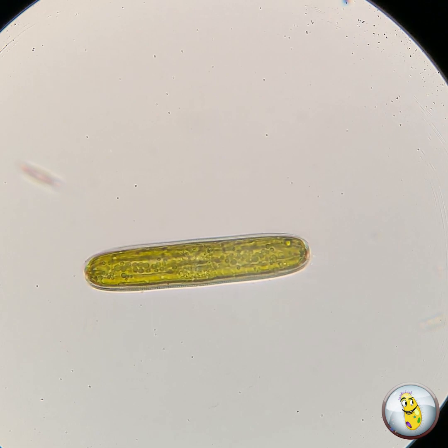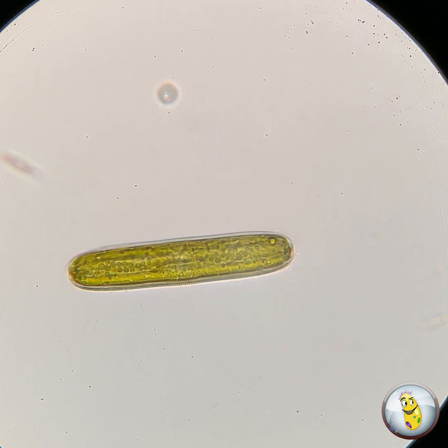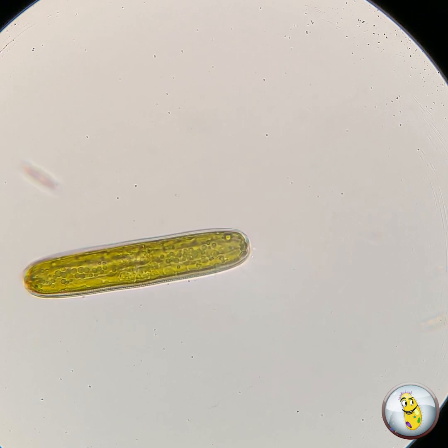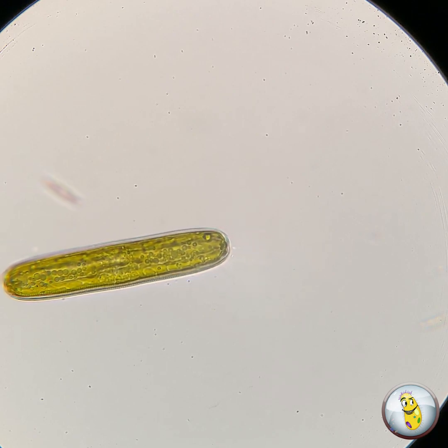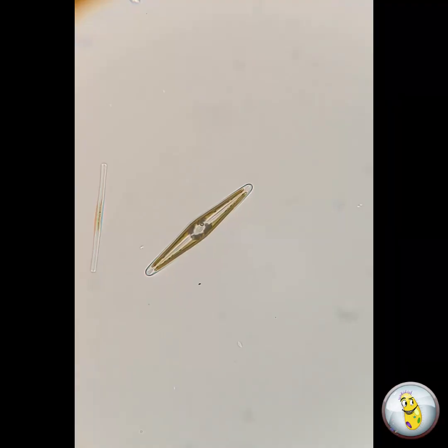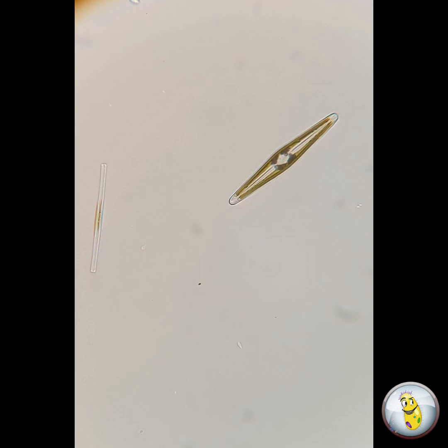You see, diatoms have a slit in their cell wall called a raphe. And through that slit, they secrete mucus onto solid objects, and they actually glide along the surface of the solid object like a slip and slide. In fact, they actually leave a trail of mucus as they move along from one place to another, like a toddler with a really bad cold.